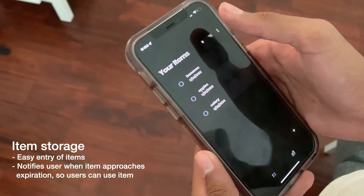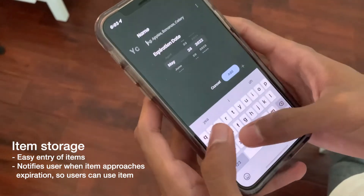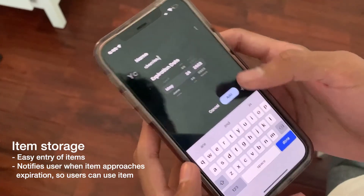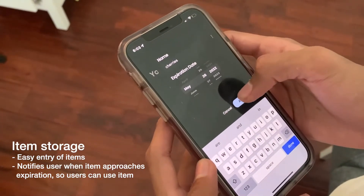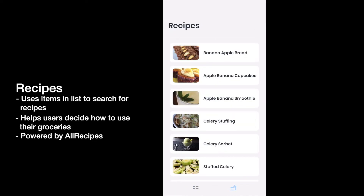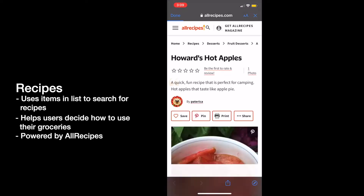Simply add your item, enter the item's name and expiration date through Chow's simple user interface, and sit back and watch Chow notify you when your item is about to expire, allowing you to take action and find something to make with your item. Don't know what to make with it? Head over to the recipe page. Chow also searches through its database of millions of recipes to combine your items and provide you just the dish you've always been looking for.